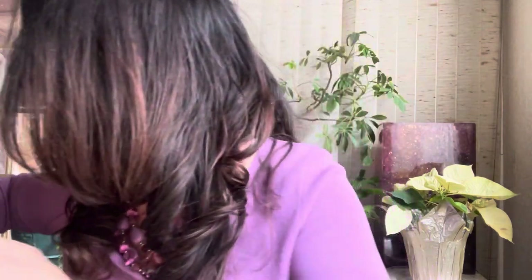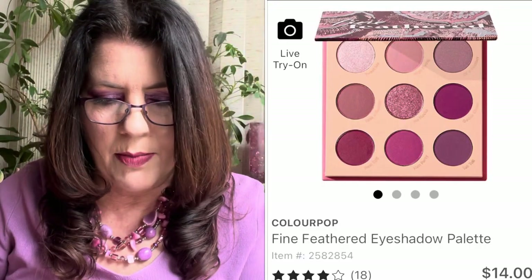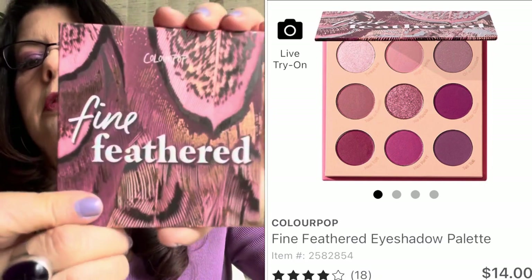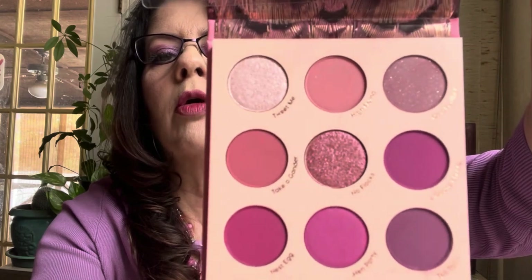Next, ColourPop Fine Feather — an Ulta exclusive, a really pretty pinky palette. It was $14 and I got it for free using points. It kind of reminds me of Ooh La La. So pretty — you can still get it on the ColourPop website.